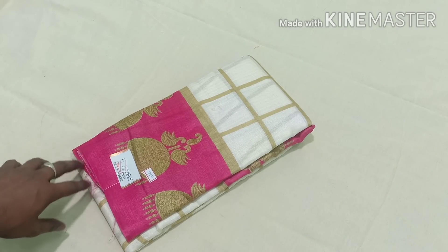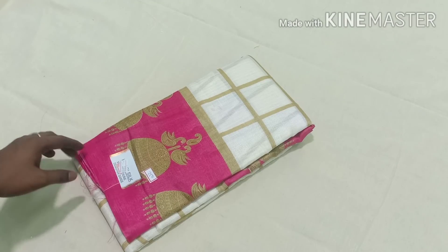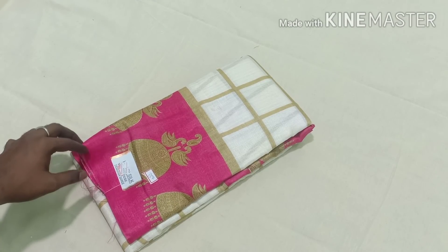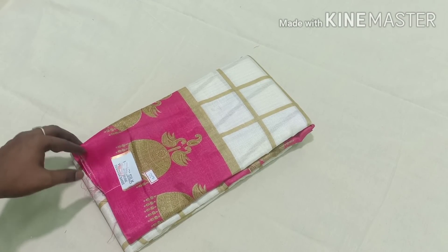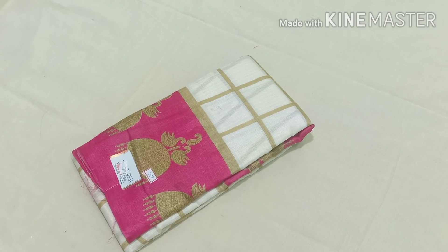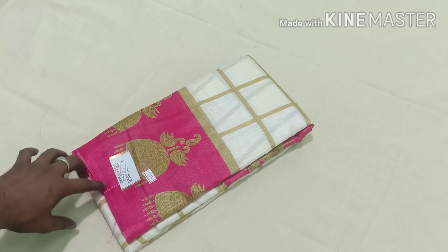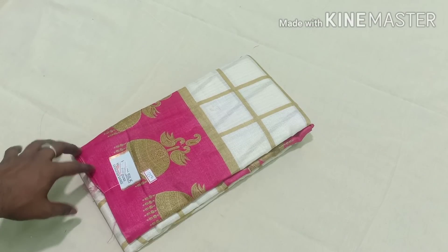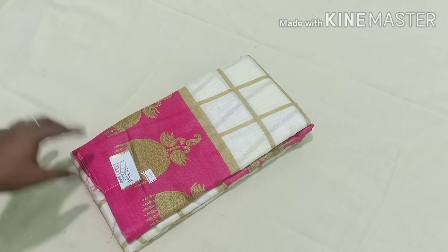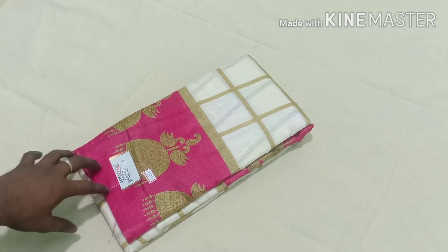Hello viewers! This video shows you how to order cash on delivery. You can also see how to place your cash on delivery order. Just place your order. If you have any questions, you can book cash on delivery. You can also order cash on delivery and check the 3D details of the sarees.